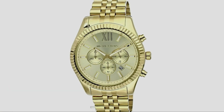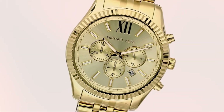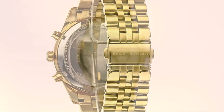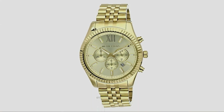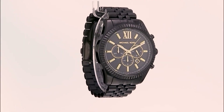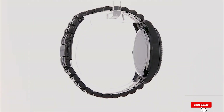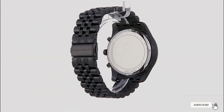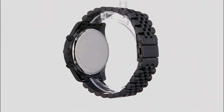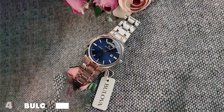The chronograph functionality adds a touch of versatility, and the well-designed bracelet complements the overall aesthetics, providing comfort and durability. Usability is a key feature of the Michael Kors Lexington — with water resistance up to 100 meters, you won't have to worry about accidental splashes or even wearing it while swimming. The adjustable links allow for a customized fit catering to various wrist sizes. This watch seamlessly transitions from the office to a night out, making it a versatile addition to your collection.